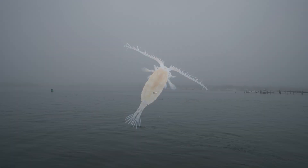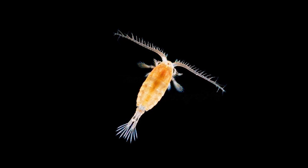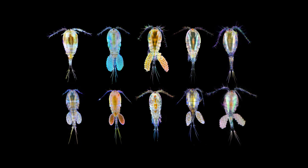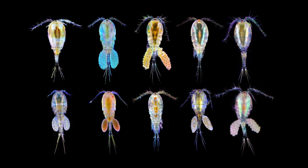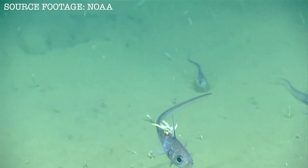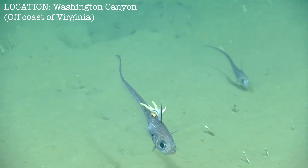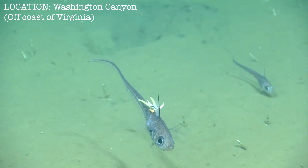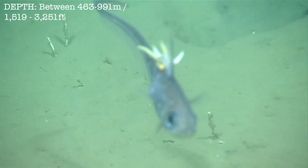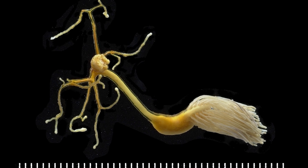Copepods are tiny crustaceans found in just about every aquatic environment, both fresh and saltwater, and some of them are highly parasitic. Approximately 14,000 species of copepods have been described, and of those, about half are thought to be parasites. Parasitic copepods may affect pretty much any kind of sea creature imaginable, from bony fish and sharks to other crustaceans, mollusks, tunicates, and corals. Copepods come in a wide variety of shapes and appearances, sometimes being highly modified in order to better parasitize their chosen host.